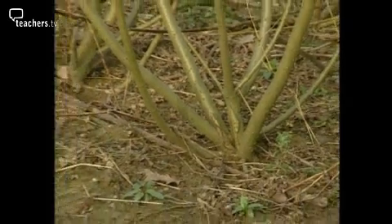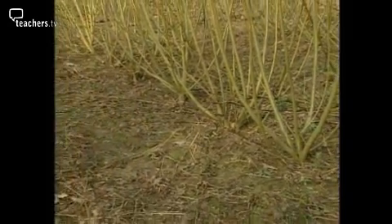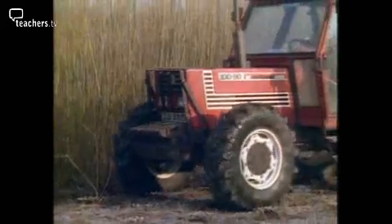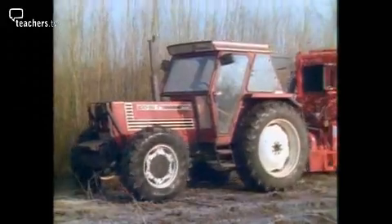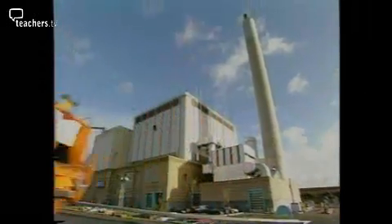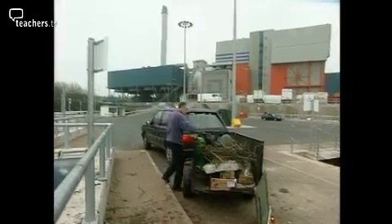One of the most obvious biomass fuels is wood. Willow and eucalyptus trees are ideal because they're fast-growing. Farmers cultivate and harvest the trees like any other crop, and Britain's first wood-fired power station is now in production. Other schemes don't just burn biomass — they burn all kinds of household waste too. All these fuels are renewable, which means there's an endless supply, so we won't run out.